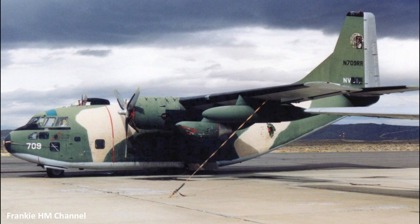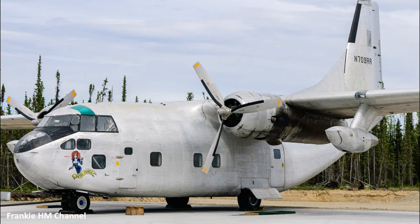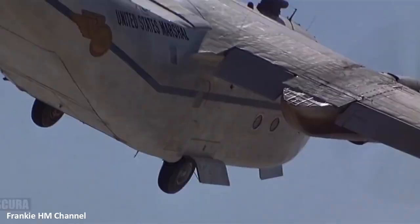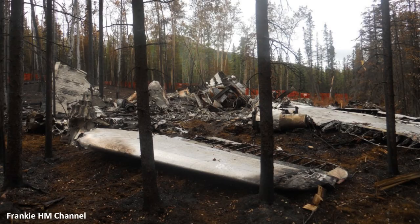Its history says it was delivered to the USAF during the mid-1950s with identification code 54-0709, and then moved to the U.S. Navy in 1984 with the code 9C-003. In 1986 it was sold to Aviation Classic as N-709RR and based at the Reno-Stead Airfield in Nevada. In 2003 it was registered to All-West Freight of Delta Junction, Alaska, and it carried goods across Alaska.